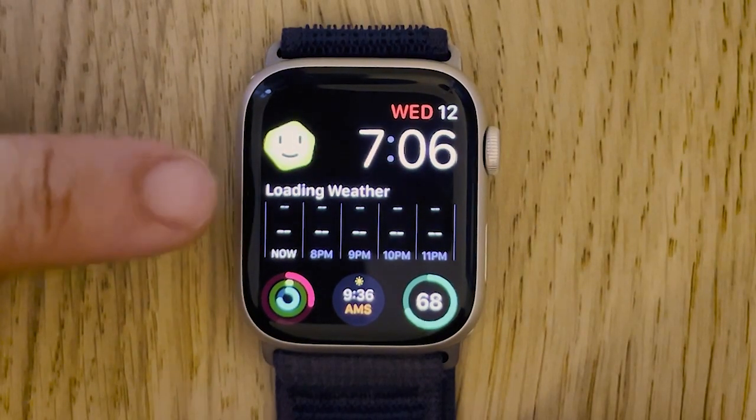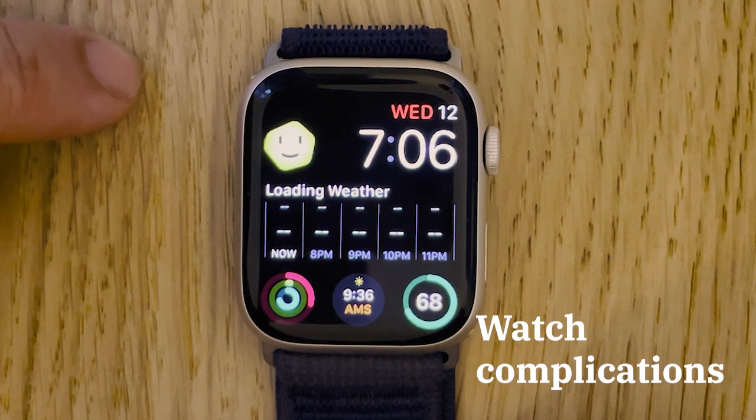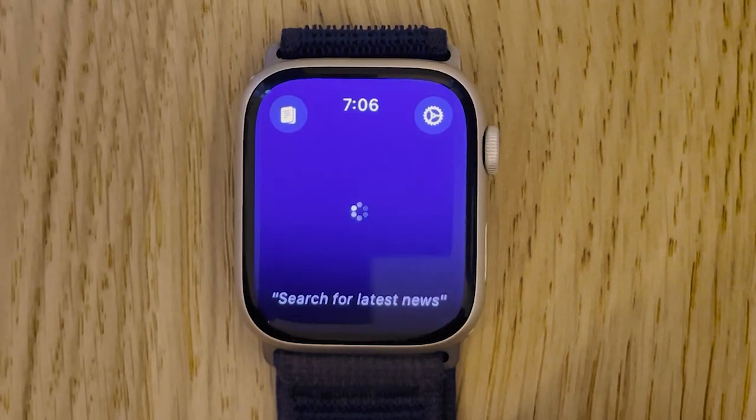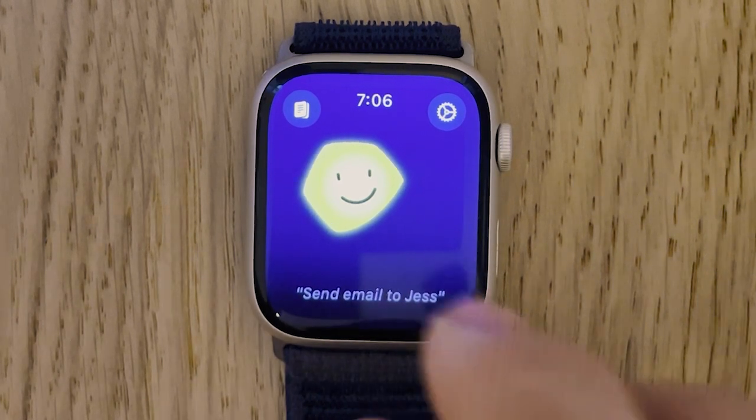The Chirp app comes with watch complications, so you can add it to your watch face for easy access. Let's tap the Chirp icon and ask Chirp to send a message to our friend Sean.